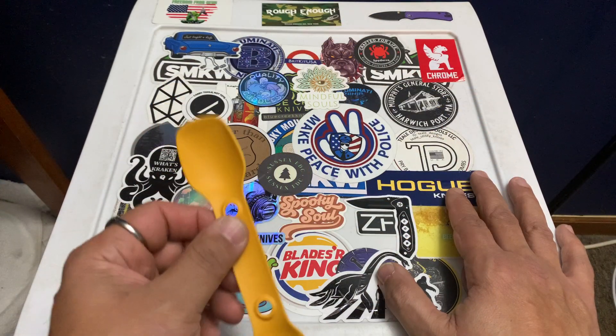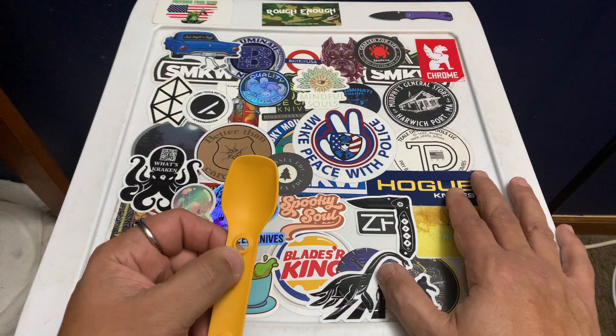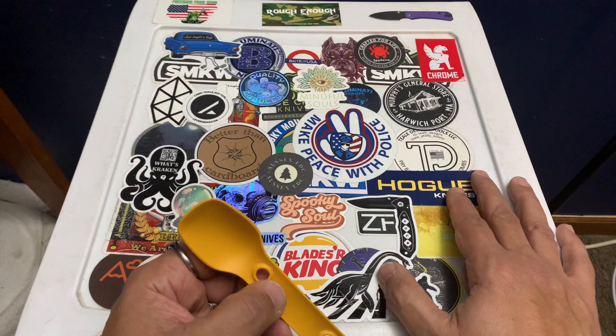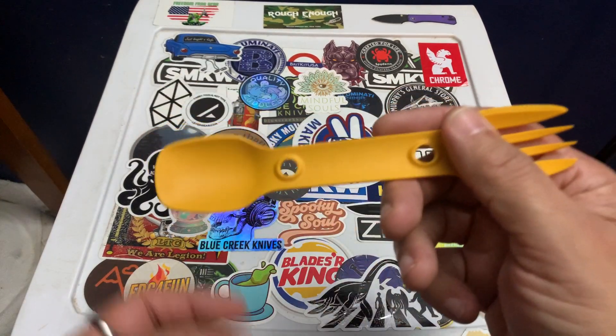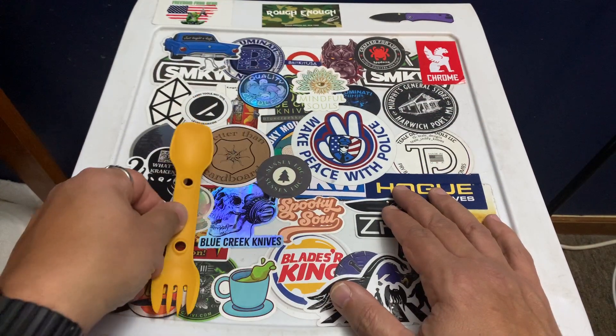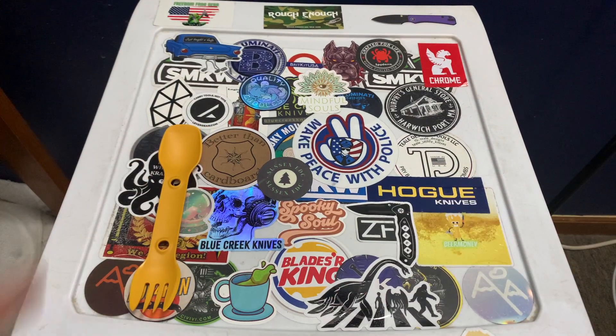This thing saved my ass so many times. I used to always forget to bring utensils to work. I'd be out in my truck on lunch calling my wife, and I'd realize I had no utensils — then remember I had this. These are awesome to have and definitely a key part of preparedness.